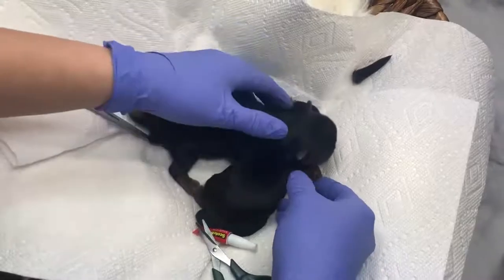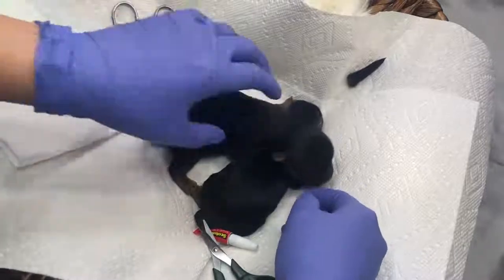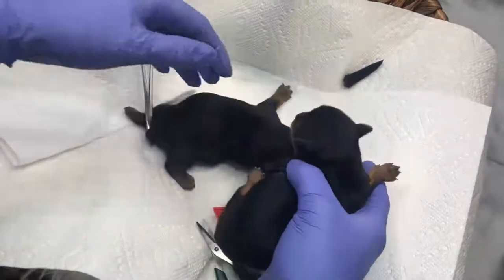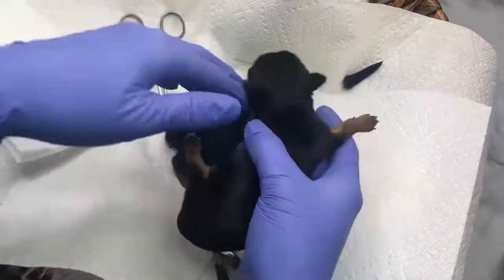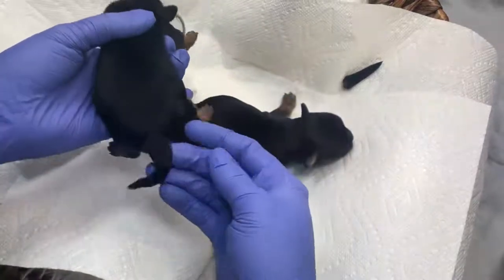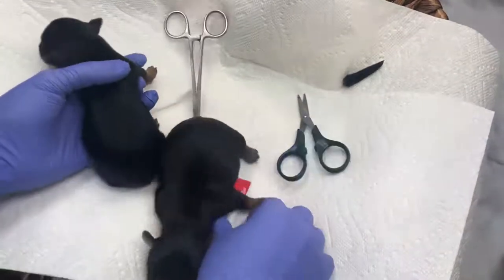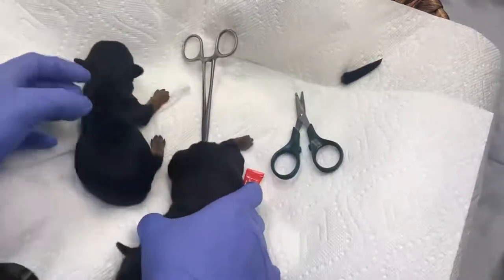Docking of tails. Tail docking is a surgical procedure that is commonly performed on newborn puppies, but can also be done on adult dogs. This procedure is controversial but may be deemed necessary for some dogs. Knowing why tail docking is done and how to prevent unnecessary pain and complications is important for any dog owner to understand.